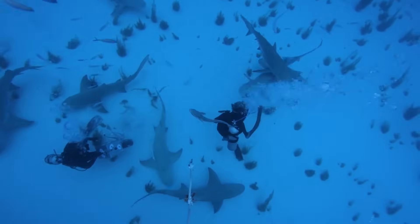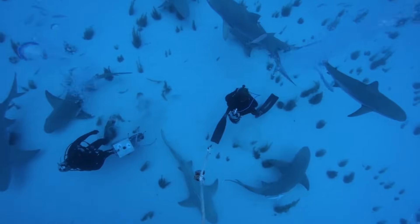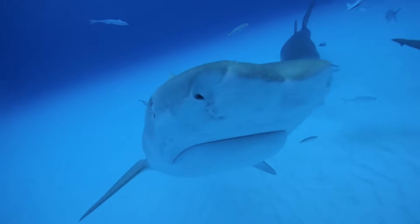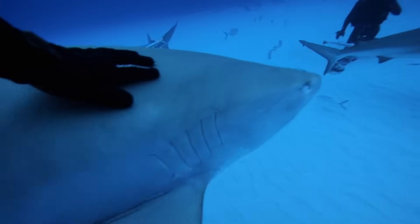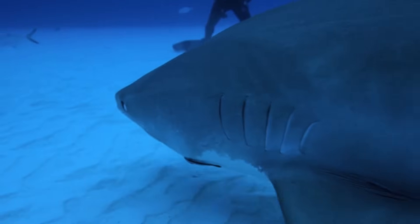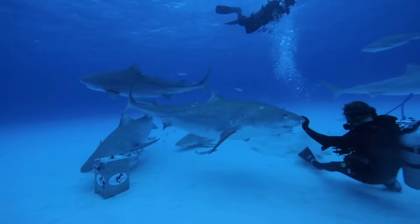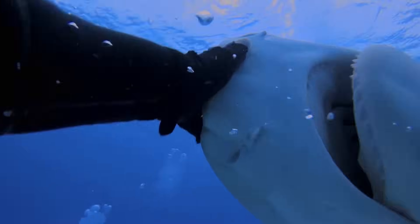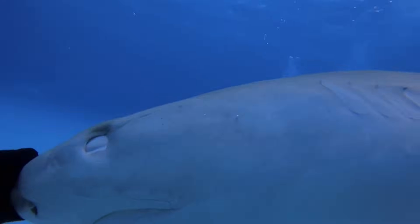Welcome to Tiger Beach. Eli recognizes some of the tigers, but one shark stands out. Her swift movements keep Eli and Matt on their toes. They name her Jitterbug.